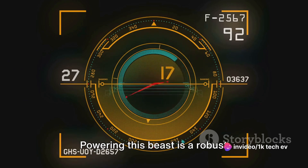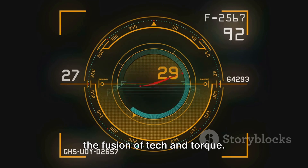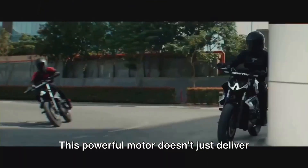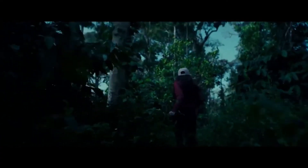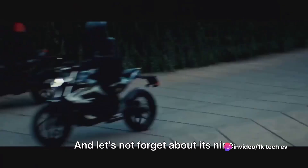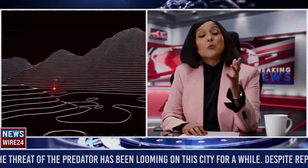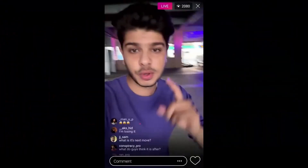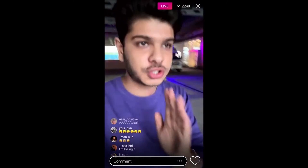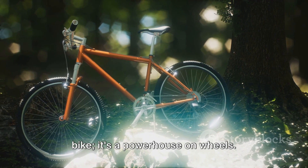Powering this beast is a robust 21-kilowatt motor, a testament to the fusion of tech and torque. This powerful motor doesn't just deliver speed — it promises an exhilarating riding experience, a smooth ride even on the roughest terrains. And let's not forget about its 9-kilowatt battery with a range of 220 kilometers, ensuring that your adventure doesn't get cut short. The Oryxa Mantis is more than just an electric bike — it's a revolution on two wheels, a powerhouse on wheels.